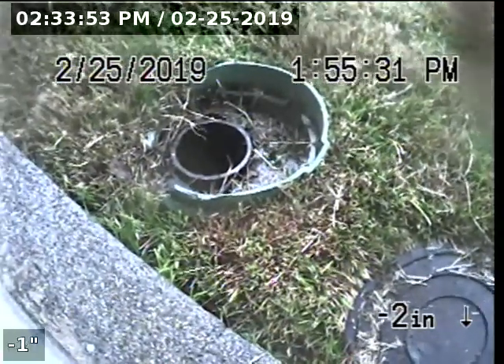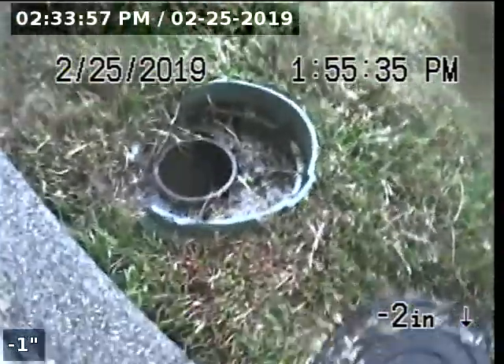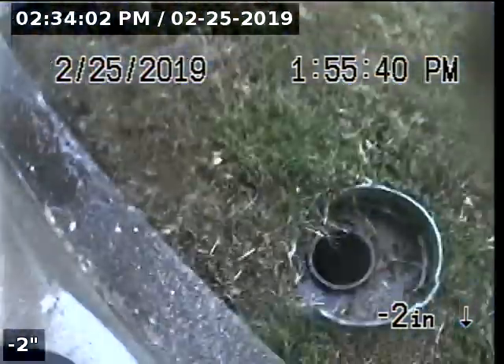We're at 8533 Emperor Drive performing a TBI inspection for a two-way clean-out. This two-way clean-out is located in the front yard, right in the corner of the grass, just to the left of the garage door.